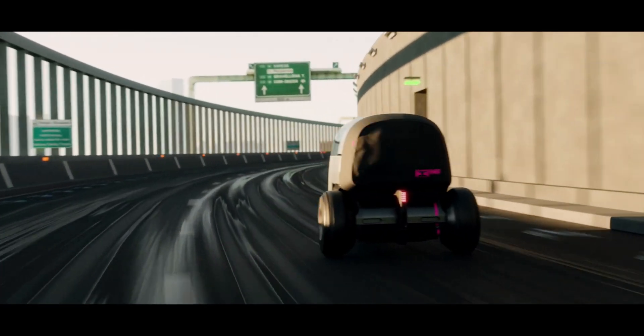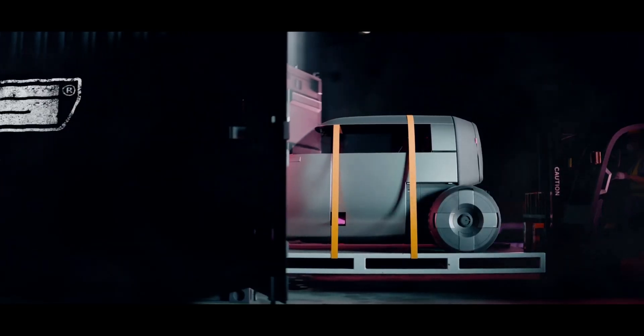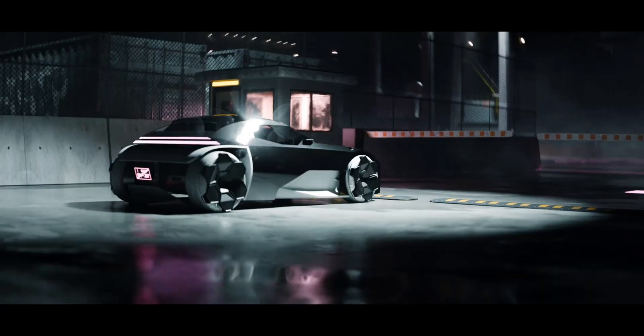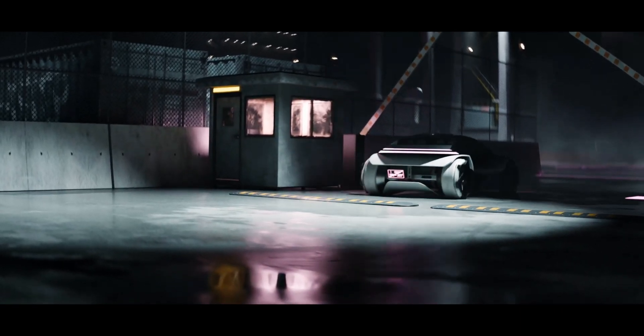At 2024 Milan Design Week, the GAC Group unveiled three new city cars, each designed with unique features tailored for urban driving, delivery, and road speeding. These vehicles are part of the GAC Car Culture Series 3.0 and represent the company's latest innovations in compact and efficient city transportation.